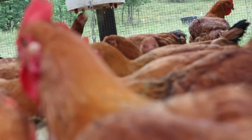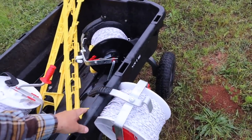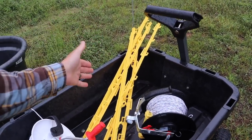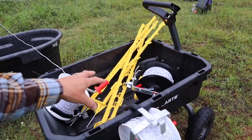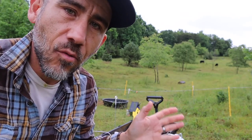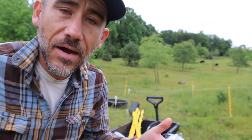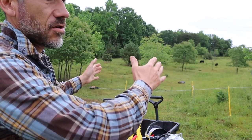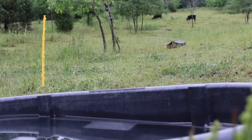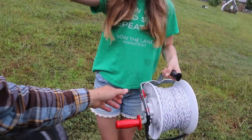Meat chickens are looking good, healthy, and big. Let's move on to the beef brothers. This is my new rig setup — I started hanging the reels on the side of the gorilla cart. I've got my posts and three reels now. We're going to do something a little different today: a wagon wheel move, where it's like slicing a pie, moving in a circle. The water is going to stay in a central location and they'll always have access to it.